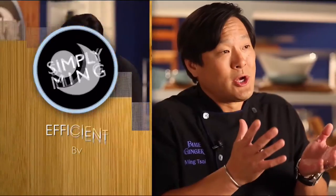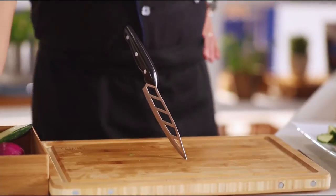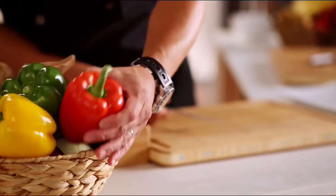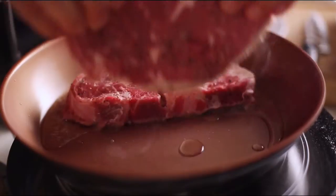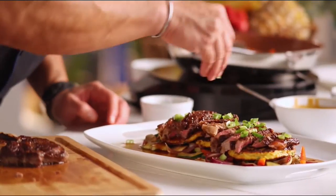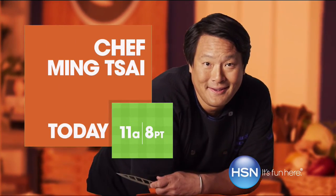Being a chef is the best job in the world — you can actually make people happy through food. The true goal of the Simply Ming Collection is bringing 30 years of cooking experience to you at home, to make you realize that anyone can do this and it should not be a task or a job. There's pleasure involved in making food. Join Chef Ming Tsai on HSN.